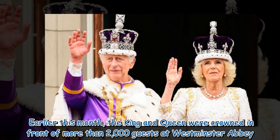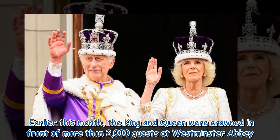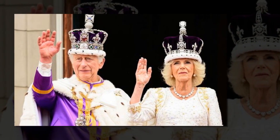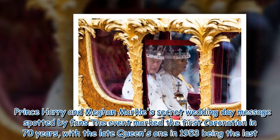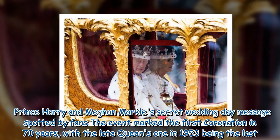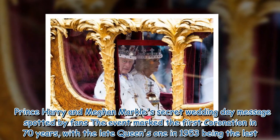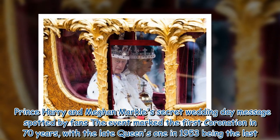Earlier this month, the king and queen were crowned in front of more than 2,000 guests at Westminster Abbey. The event marked the first coronation in 70 years, with the late Queen's coronation in 1953 being the last.